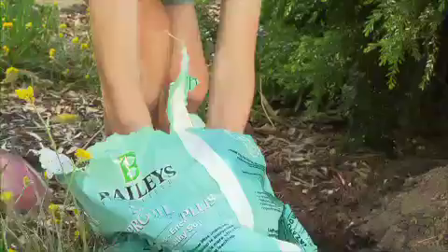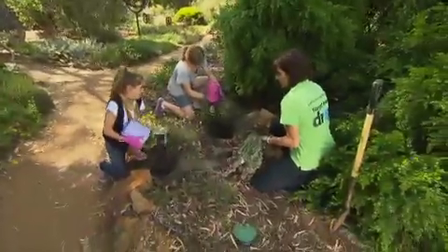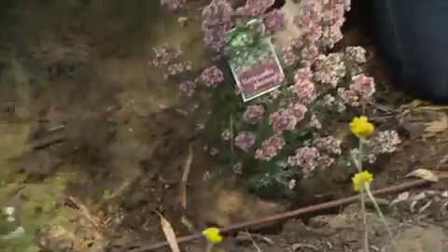When planting, improving the soil is the best start to establishing a Water Ways garden. The more water that's held in the soil around the plant's roots, the healthier your garden.